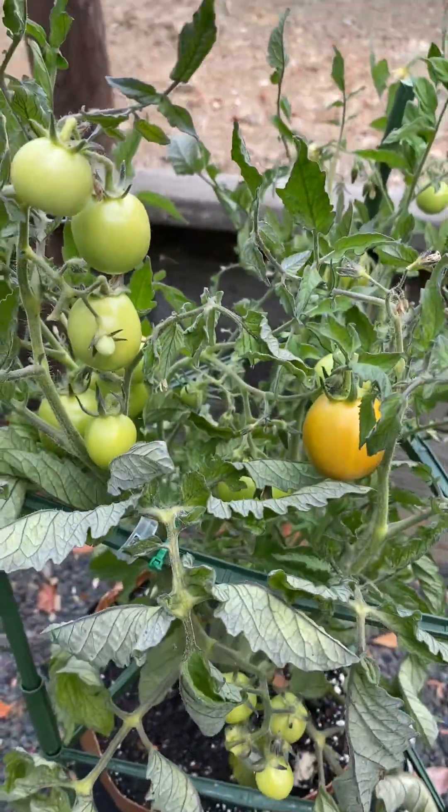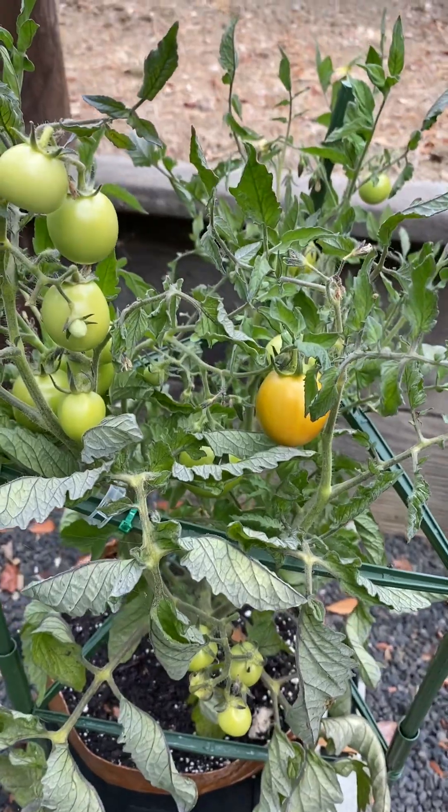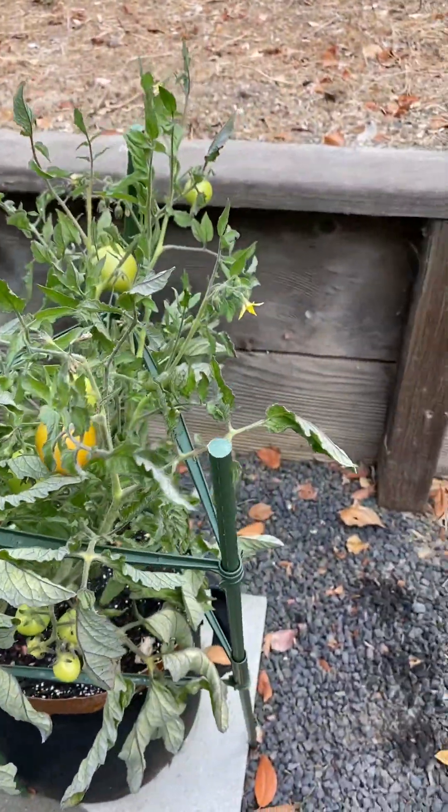This was my Roma tomatoes. I've pulled off maybe five ripe ones so far and it's doing pretty good still. I don't expect any more new tomatoes to grow — it's getting towards the end of the season.